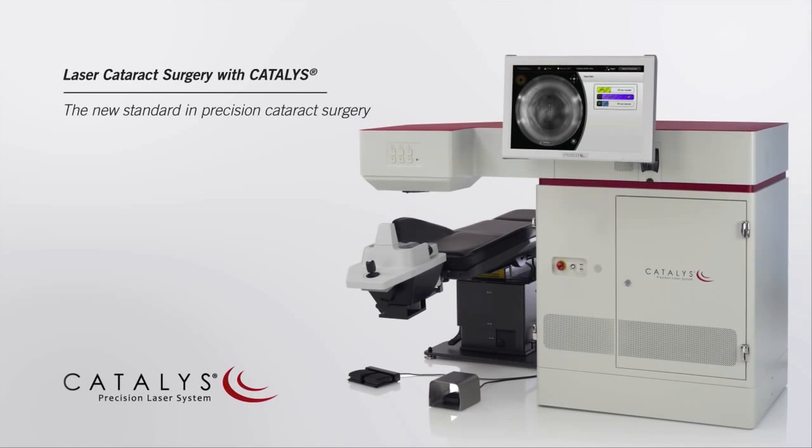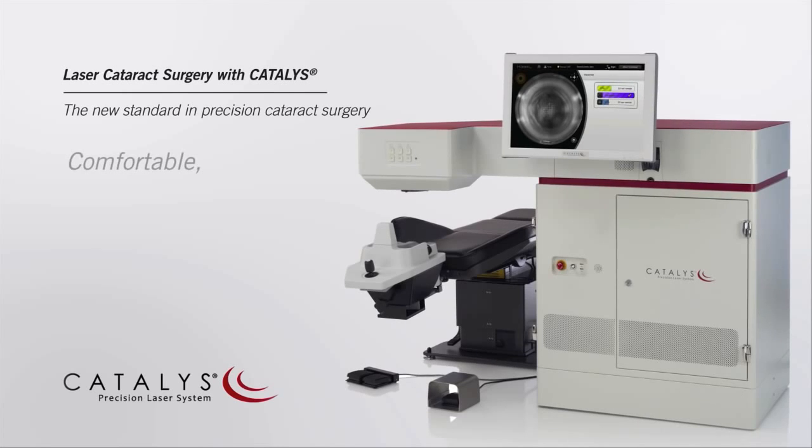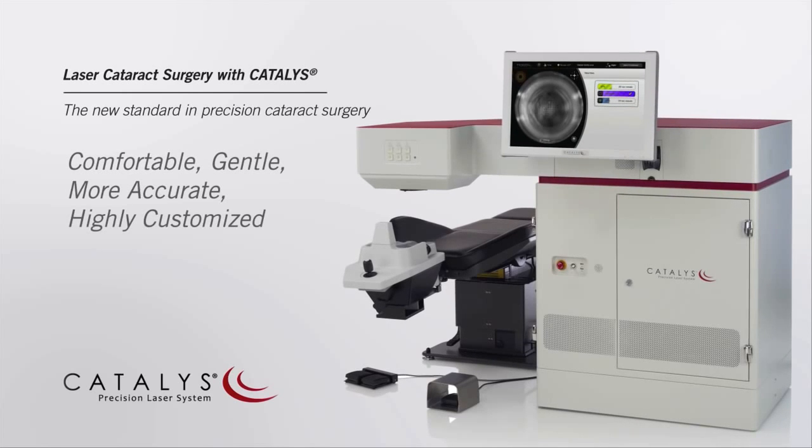Using the Catalyst Precision Laser System, your surgeon can provide you a comfortable, gentle, more accurate, and highly customized treatment.